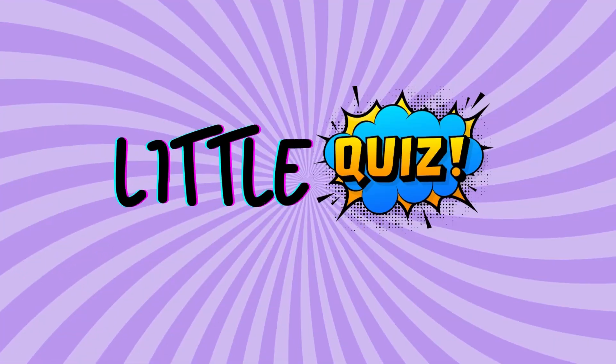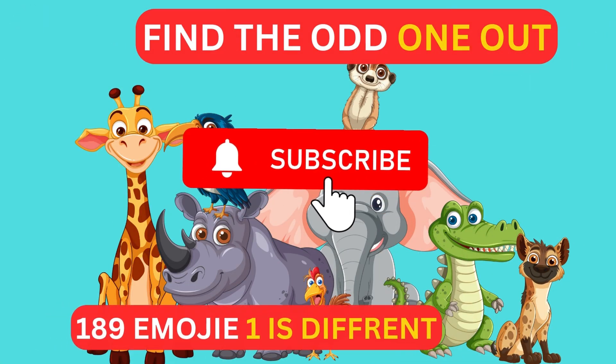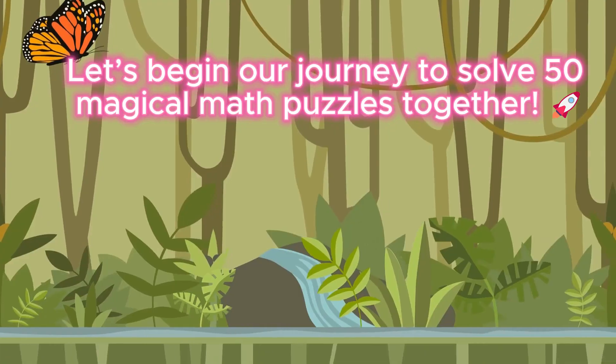Hello kids! Welcome back to Little Quizzy. Welcome to our Maths Magic Adventure! Are you ready to become a math champion? Let's begin our journey to solve 50 magical math puzzles together.